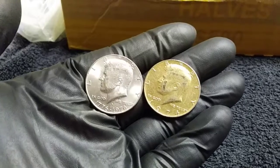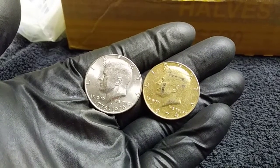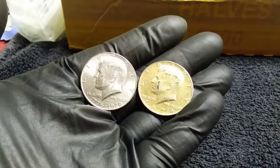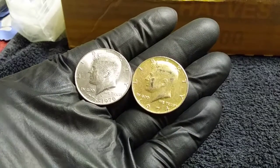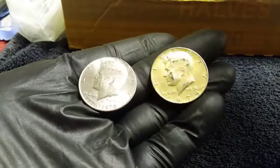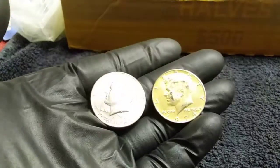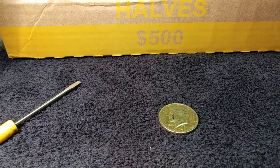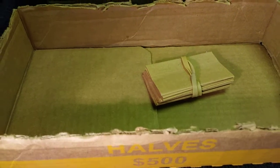What's up YouTube, I'm halfway through the box and I just want to give you a quick update. I've not found any silver, no errors, no NIFCs — that's not intended for circulation — but I did find this 1974 gold-plated Kennedy half dollar. It's just kind of beat up, but I always keep them out anyway. I'll be back.